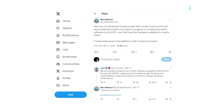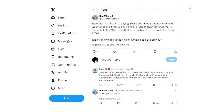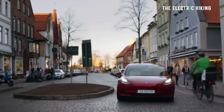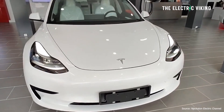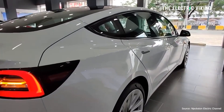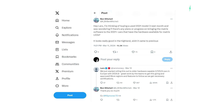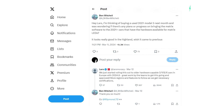Ben Mitchell tweeted: 'Hey Lars, thinking of buying a used 2021 Model 3 next month. I was wondering if there are any plans on bringing the Matrix software to 2021, 2022, and 2023 models that have the hardware available for Matrix LEDs. It looks really good in the Highland — I wish it came to previous vehicles.' How many car manufacturers would respond to a tweet like that?